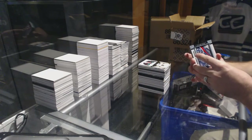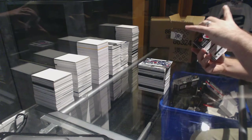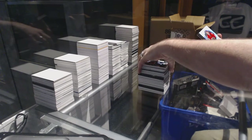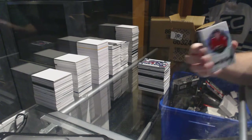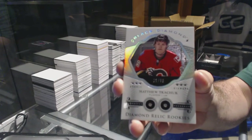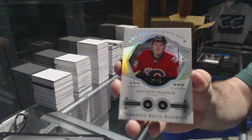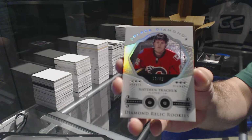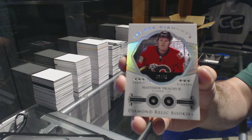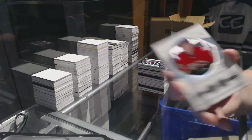For the Columbus Blue Jackets — Sonny Milano. We've got — oh it's upside down, oh that's a good one — a Diamond Mine Relics duel, number 99 for the Calgary Flames — Matthew Tkachuk, number 99. Ka-blammo!